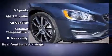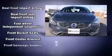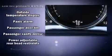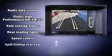Volvo ensures the safety and security of its passengers with equipment such as traction control, anti-whiplash front head restraints, a security system, an emergency communication system, and four-wheel disc brakes with ABS.